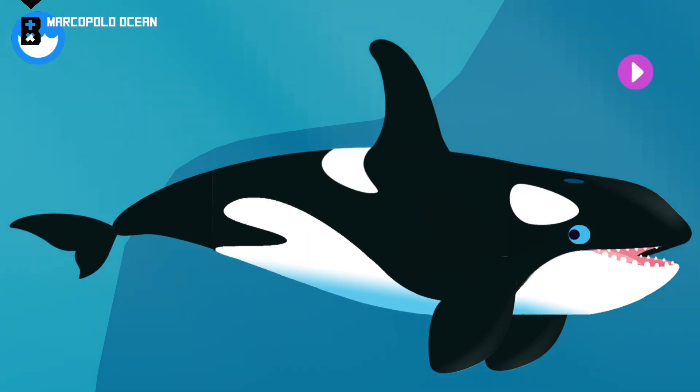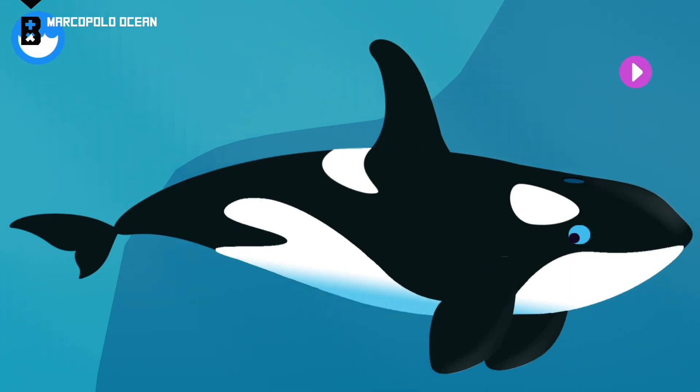Fluke. The fluke moves up and down and helps orcas move forward. You built an orca. Fluke. Pectoral fin. Blow hole. Dorsal fin.